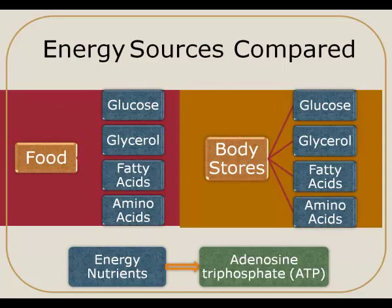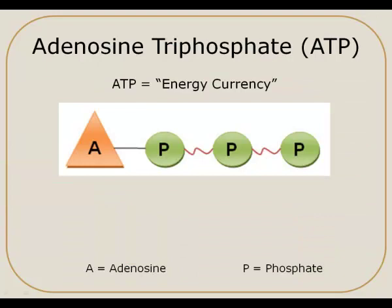Those energy nutrients or end products are then converted into a compound called adenosine triphosphate, or ATP. ATP is often considered our body's energy currency. The reason it's called this is because the ATP molecule is actually what's broken apart to release the energy to do the work our body needs to do.